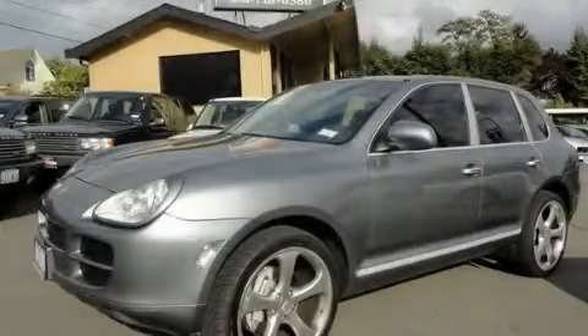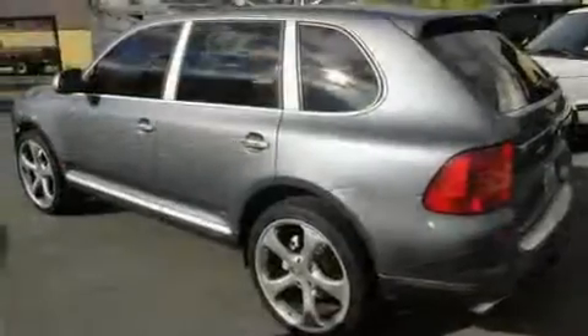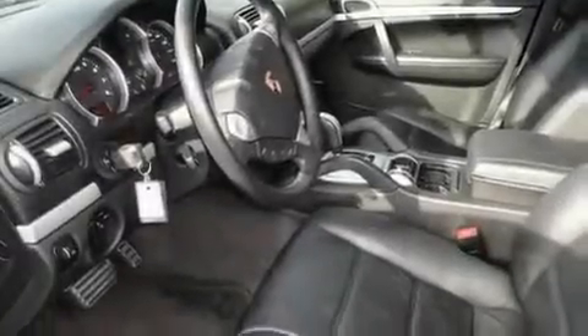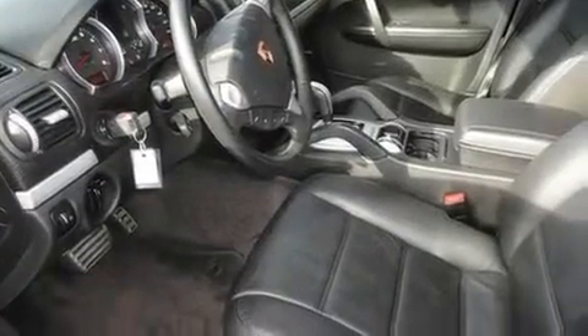This is a 2004 Porsche Cayenne, a drive in shape that provides endless luxury. It has a 4.5 liter 8-cylinder engine, an automatic transmission, and 4-wheel drive.